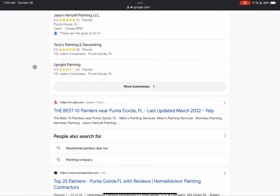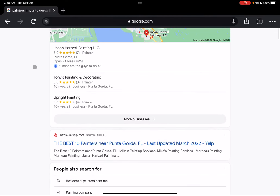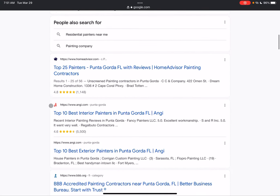Getting into that map pack has a lot to do with citations. Your citations are going to be your business name, number, address, and all that — put into your Google Business Profile — and then that same information put into online directories such as Yellow Pages, Yelp, Facebook, anything like that. There are tons of online directories you can put your business into that can help bump you up to those top three spots.